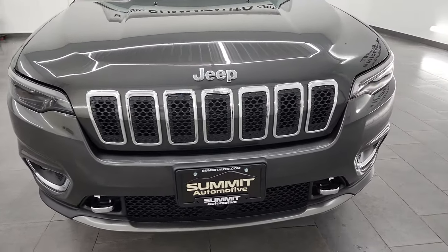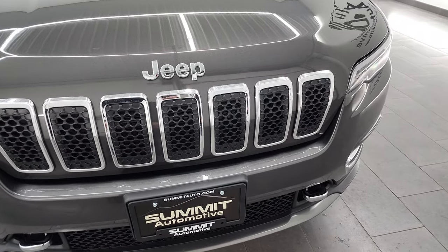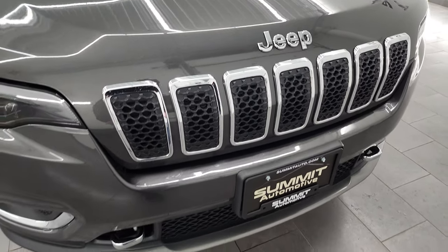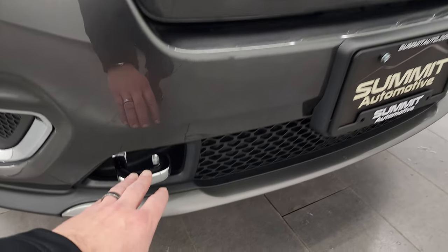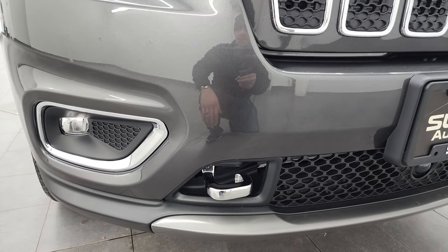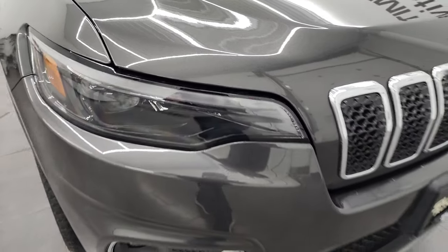If you like the video you can subscribe to the YouTube channel at youtube.com/SummitAuto. Getting into it right away — you can see the seven-slotted grille. You'll notice that the Limited package gives you all the chrome trim around the grille, the lettering, the tow hooks, and around the fog light bezels — it's all chrome.